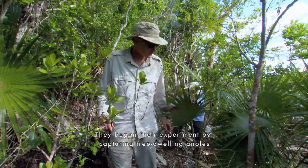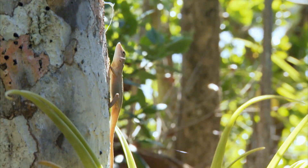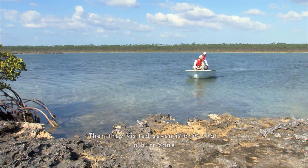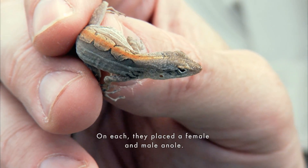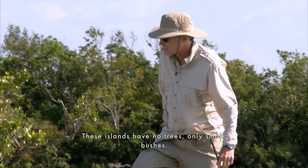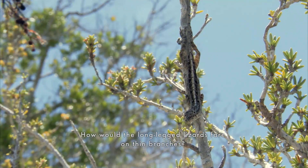They began their experiment by capturing tree-dwelling anoles on a larger island. Then they visited seven islands that a hurricane had cleared of lizards. On each, they placed a female and male anole. These islands have no trees, only small bushes. How would the long-legged lizards fare on thin branches?